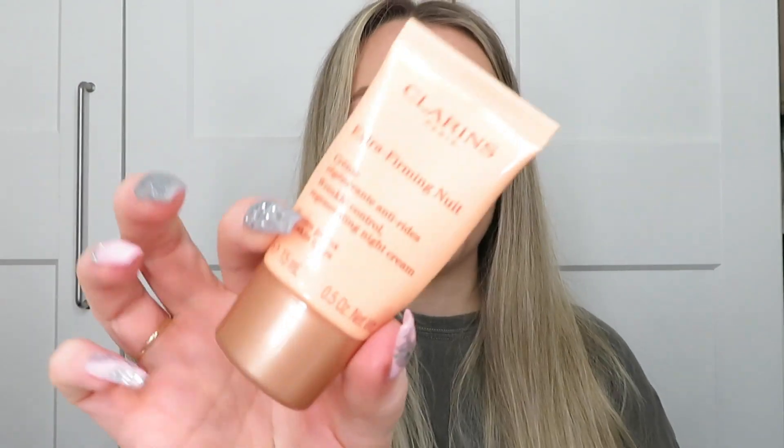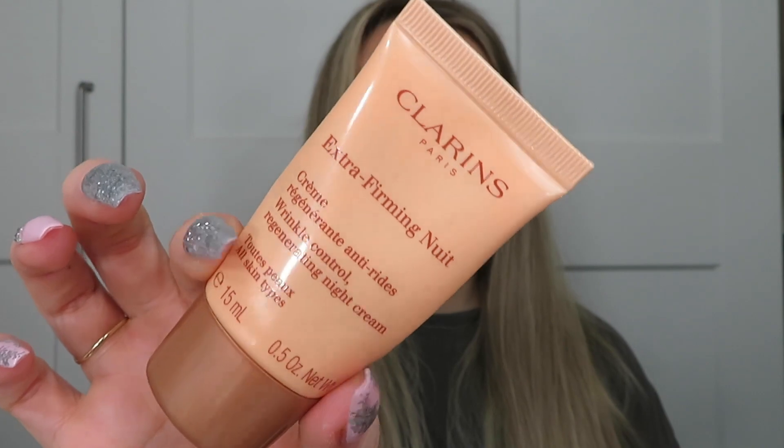The next night cream I moved on to after that was the Clarins Extra Firming Night Cream — Wrinkle Control Regenerating Night Cream. This was also in the Next box. This is amazing — my skin was so soft using this. It's a night cream so you use it overnight, and the next morning — wow. This is going into my little box of favourite products throughout the year to feature in a year-end video in December. It's unreal. I'd definitely get this one again — I'm going to look out for it in kits. I don't see any wrinkles yet so it must be doing something.